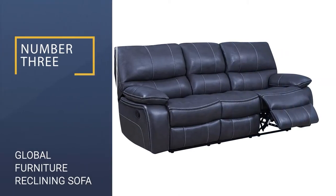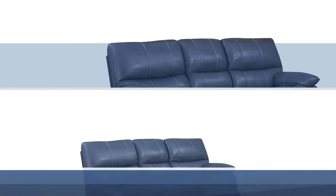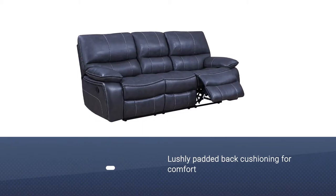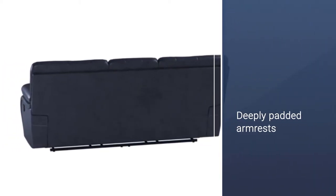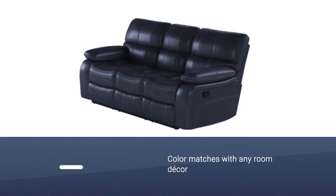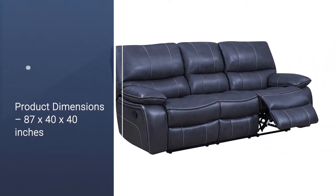Number 3: Global Furniture Reclining Sofa. The Global Furniture Reclining Sofa comes in an elegant medium gray color that will coordinate with any room decor effortlessly. The sofa includes lushly padded back cushioning in a waterfall pattern, deeply padded seat cushions, and armrests that make the recliner attractive and relaxing. The quality craftsmanship of the sofa ensures comfort and durability.